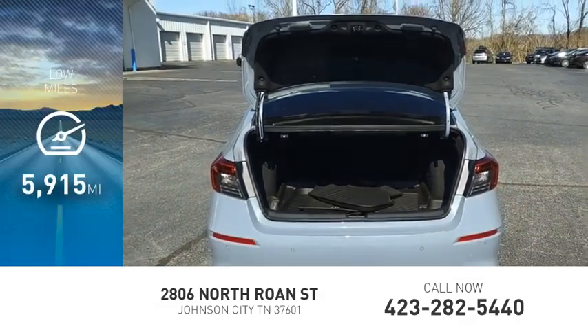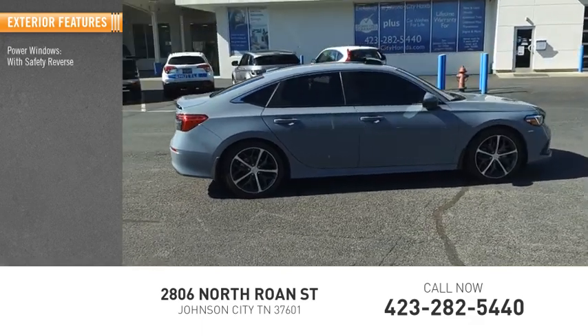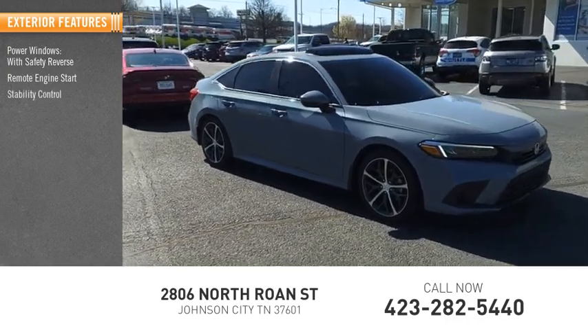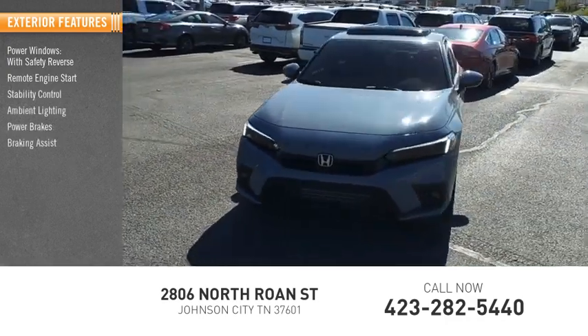This vehicle has less than 6,000 miles. Here are some of this vehicle's great options: power windows with safety reverse, remote engine start, stability control, ambient lighting, power brakes, braking assist, and traction control.